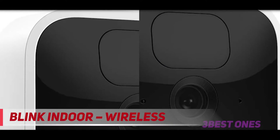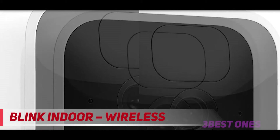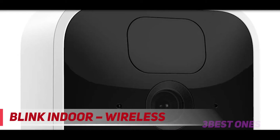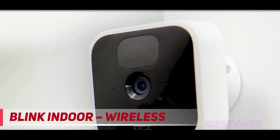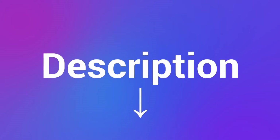The Blink Indoor requires a paid subscription to save videos, and it stores only about two hours of footage, which is tiny compared to most brands. Still, the Blink Indoor is a good option if you want an affordable wire-free indoor security camera to use with Alexa. Check out our Blink cameras review and the description for more information and latest price.